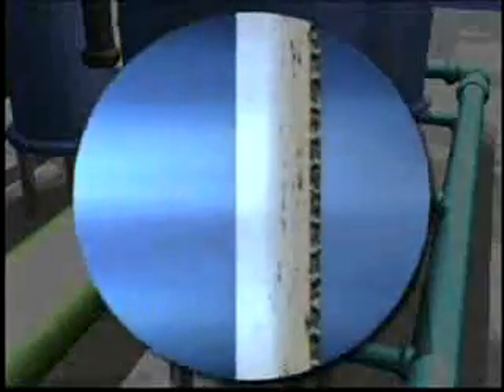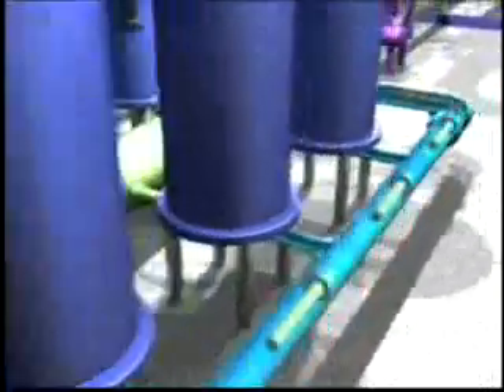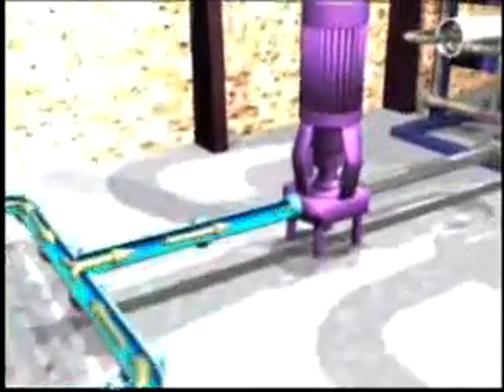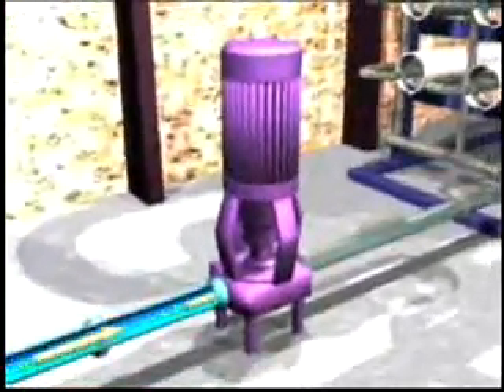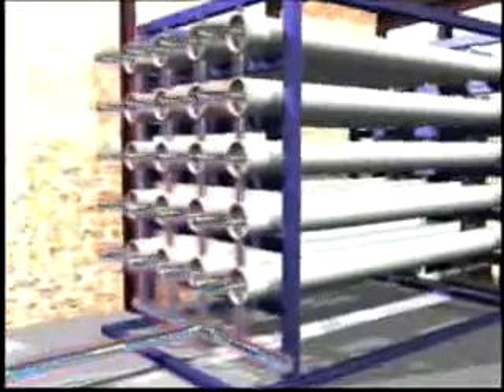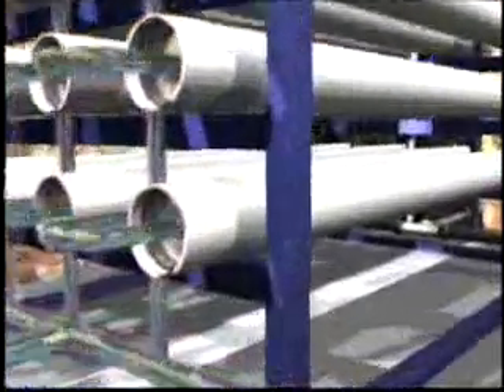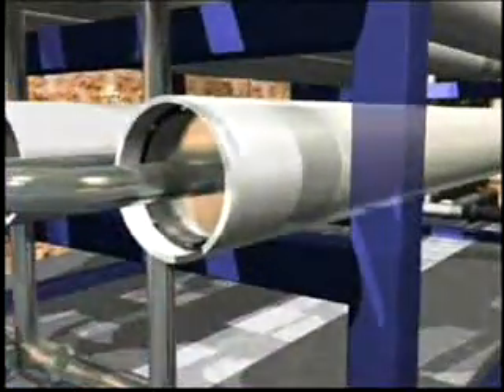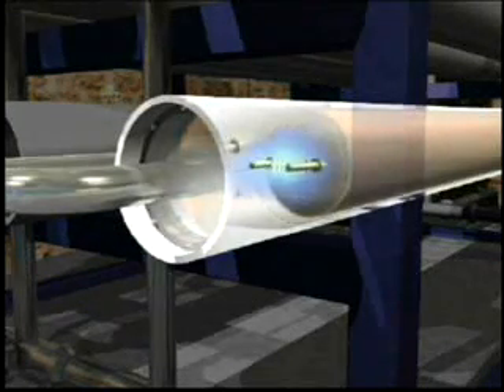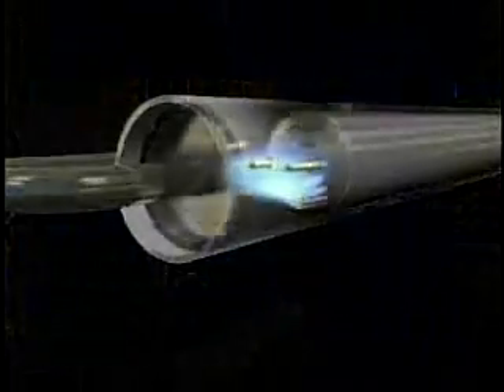The filtration media contains pores that allow the passage of salt water while trapping the suspended solids. The pre-treated water is then pressurized by pumps up to approximately 1,000 pounds per square inch and sent to the reverse osmosis device. The water is then distributed to an array of reverse osmosis modules.